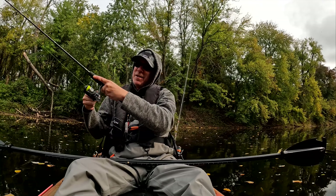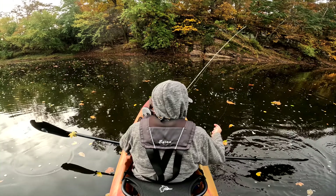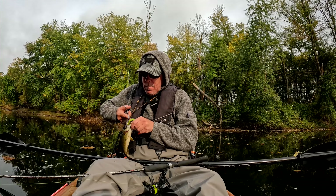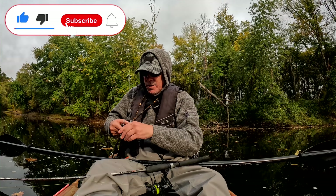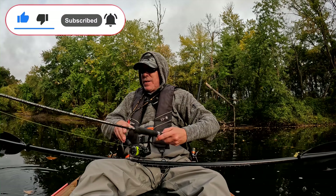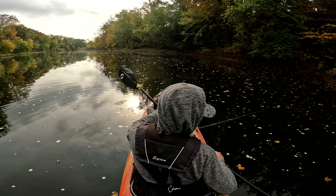It's a smallie — it's a small smallie, but a smallie nonetheless. Good little guy. There should be a couple more along that shelf.